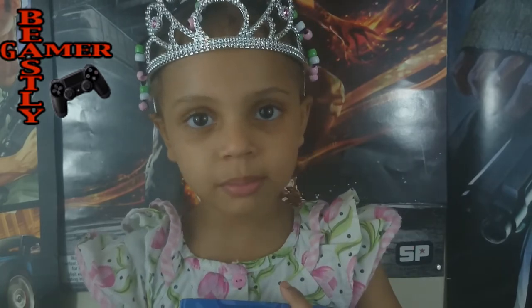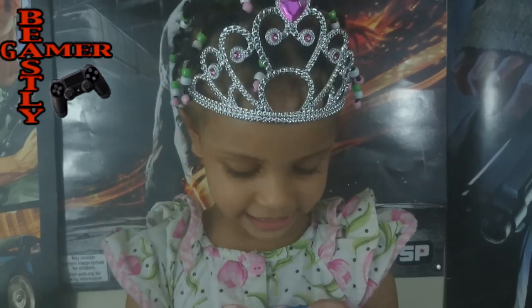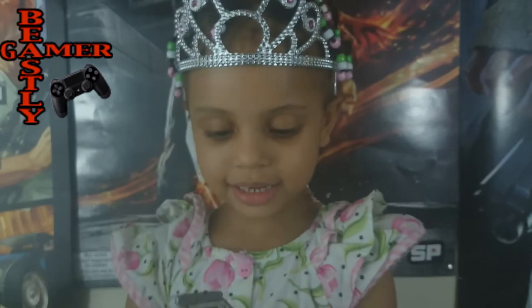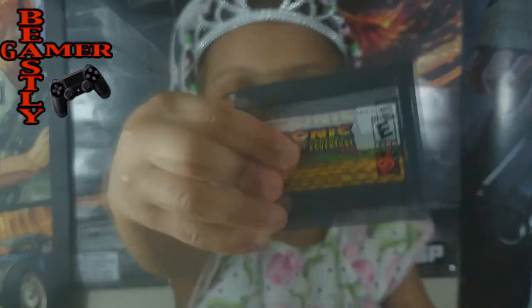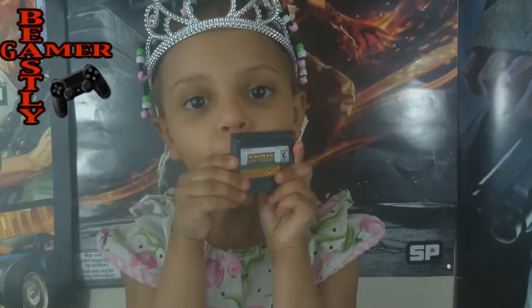It's a 16-bit system. It takes two AA batteries. These are the batteries in white — there's two AAs. And the cartridges are small. The cartridges are small.